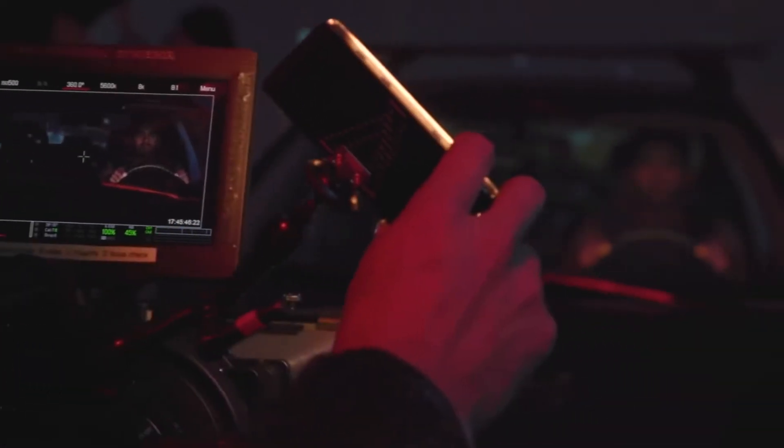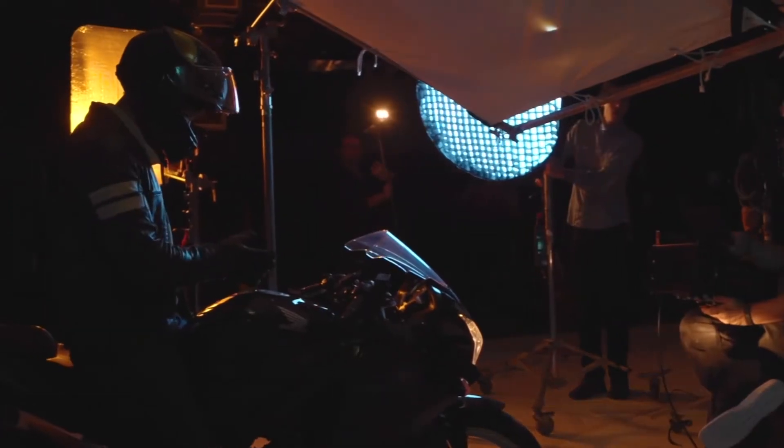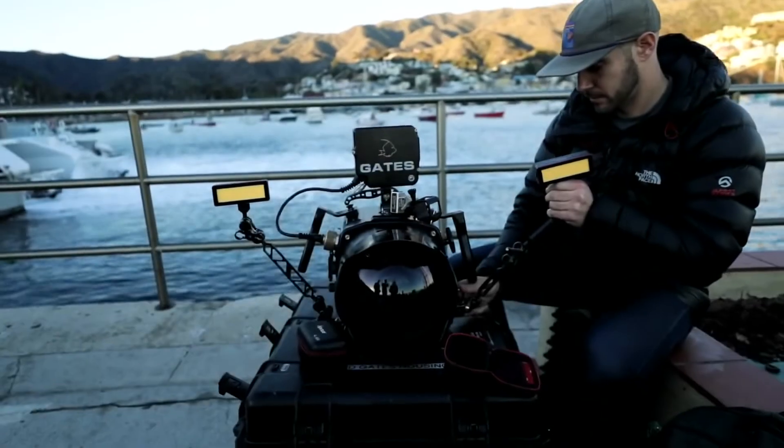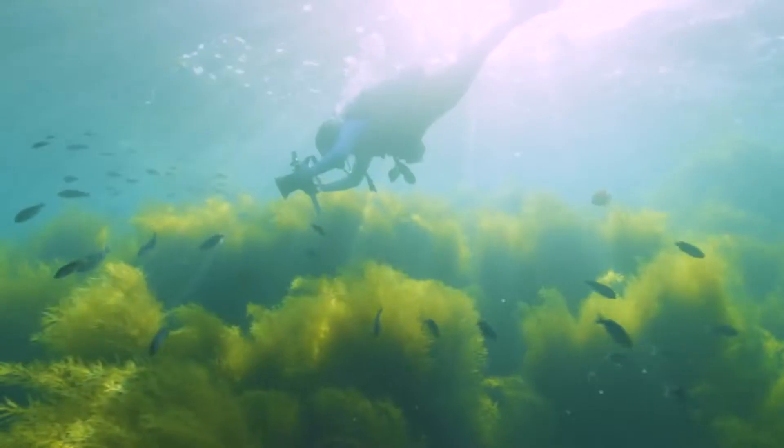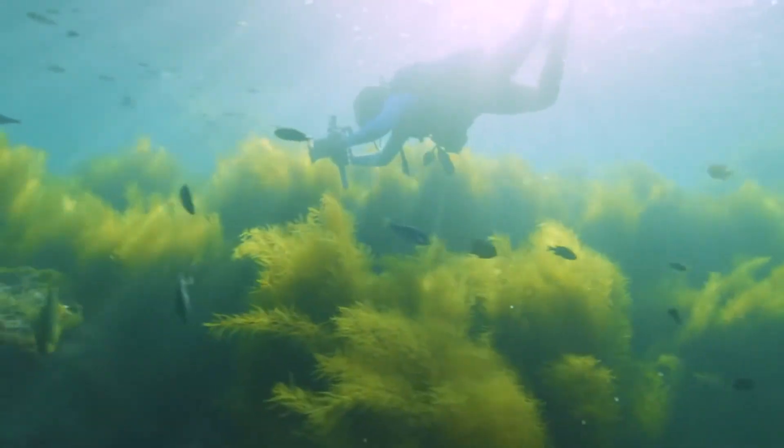At Aputure, we know that to make films you need more than just power, and you definitely need more than just tools. You need a drive to go where none have gone before.